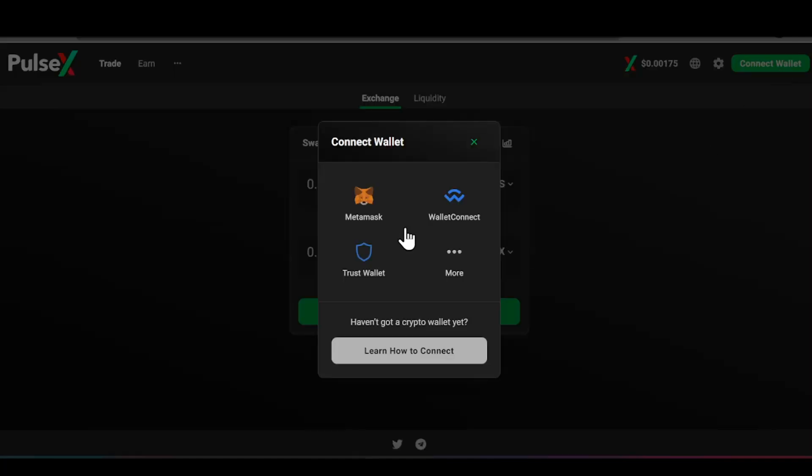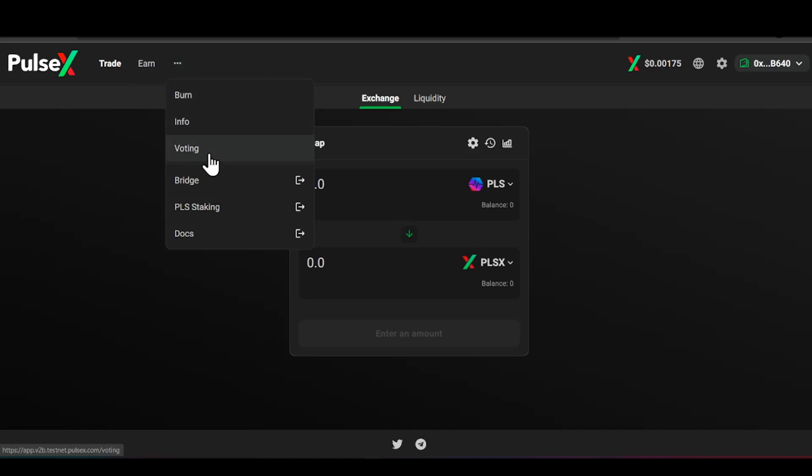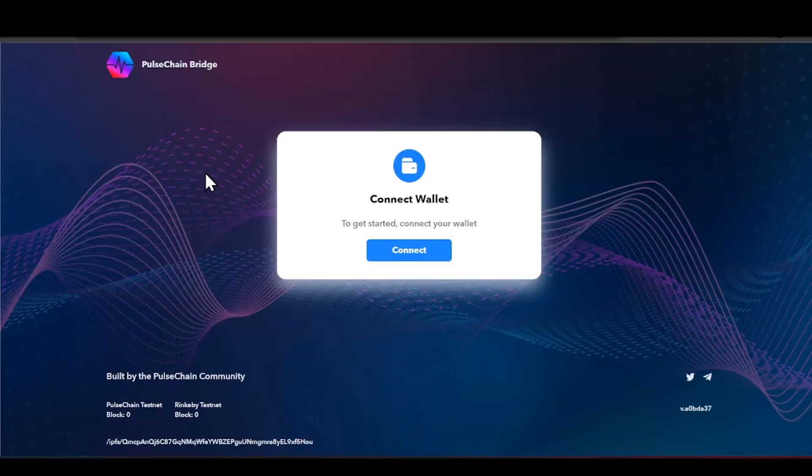You guys will see up here we have 'Connect Wallet' — it's going to be very important that you connect your wallet. In this case I have MetaMask and I've already connected it. Over here on the top left you can see where it says 'Trade.' Right now we're currently on Exchange, and then you have Liquidity, then you have Earn — which is Farms and Pools — and then after that you have Burn, Info, Voting, and then the word Bridge.